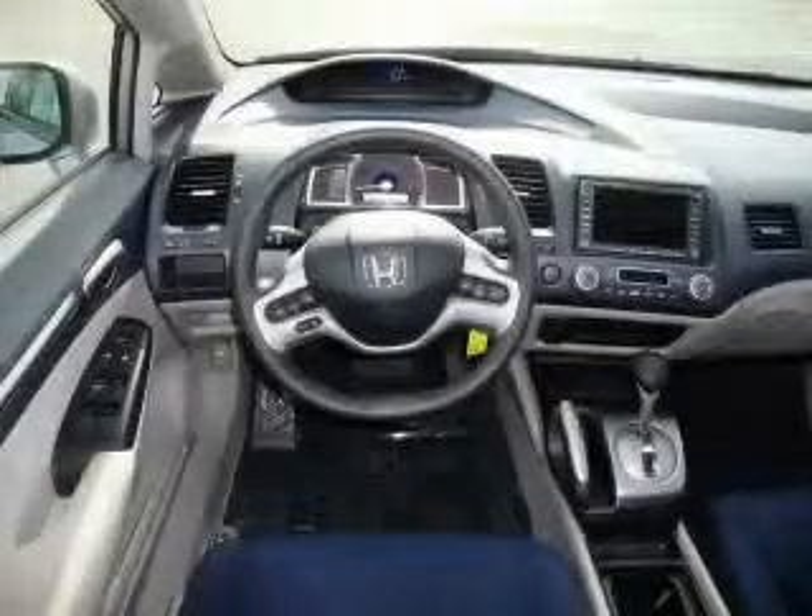It features a 1.3 liter four-cylinder engine and an automatic transmission. This car won't last long at this price. Call and arrange a test drive now.